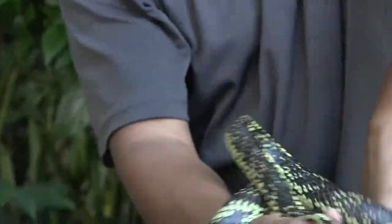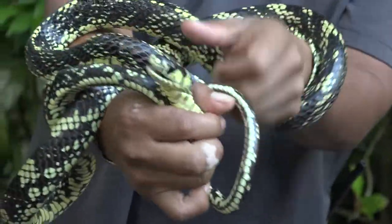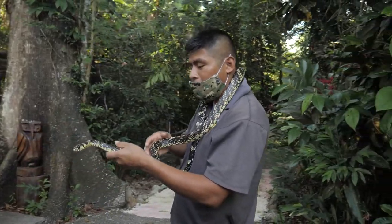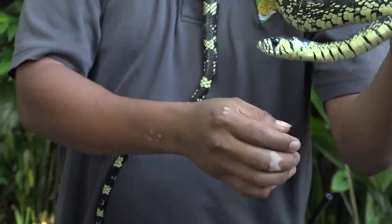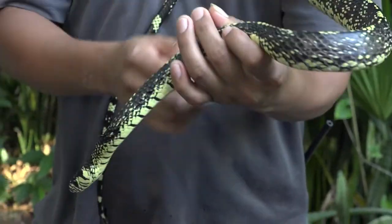These snakes move very fast, as you can see how it's moving in my hand — if I let it go it will go all over. These are one of the non-venomous snakes. There are probably over 58 species of snakes found in Belize, and these are one of the 54 non-venomous snakes.